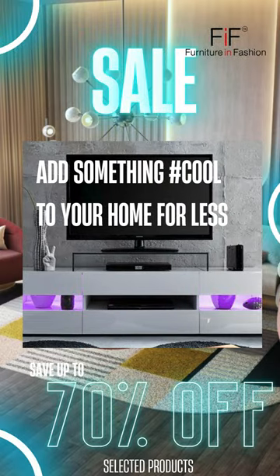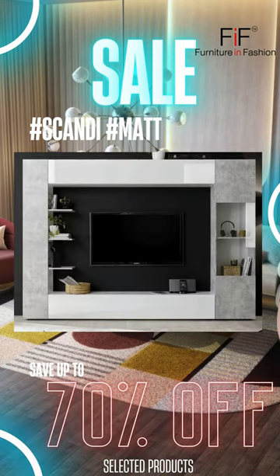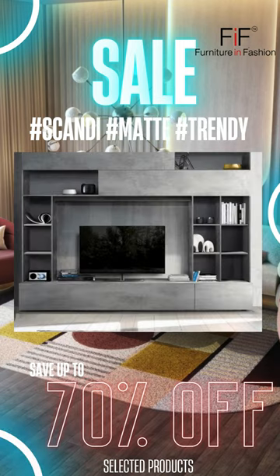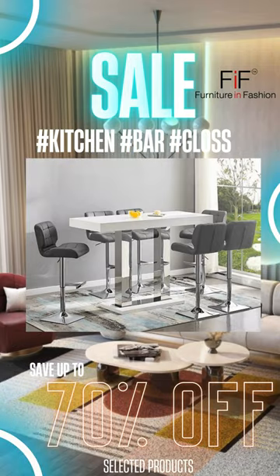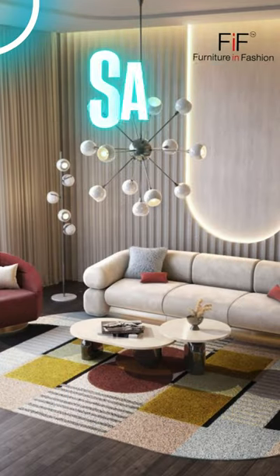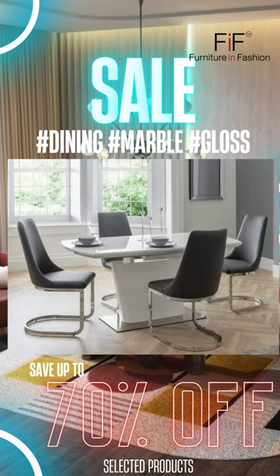Add something cool from Furniture in Fashion, one of the largest online furniture brands in the UK, to your home for less. Try the Scandi style or cool mate trendy kitchen bar tables in high gloss, dining sets in marble, glass, high gloss and wood. Luxury beds in upholstered velvet and fabric.